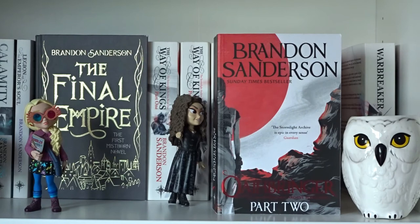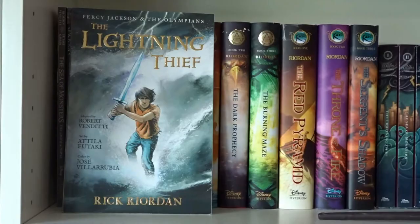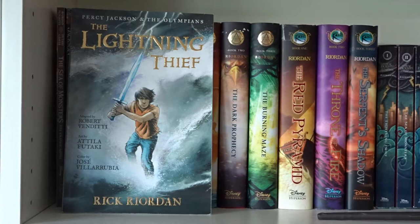Words of Radiance Part 1, Words of Radiance Part 2, Oathbringer Part 1, and Oathbringer Part 2 — books 1, 2 and 3 in the Stormlight Archive series. This is Warbreaker by Brandon Sanderson.